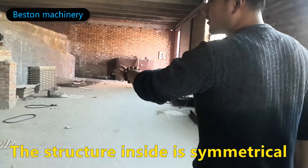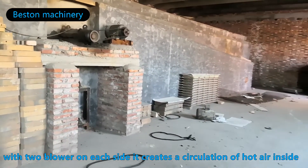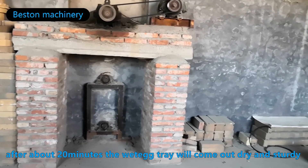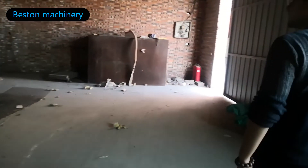The structure inside is symmetrical, with two blowers on each side, creating a circulation of hot air. The drying efficiency of this system is high. After about 20 minutes, the wet pieces will come out dry and sturdy.